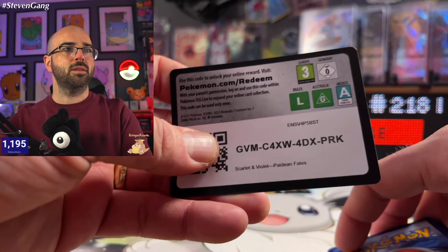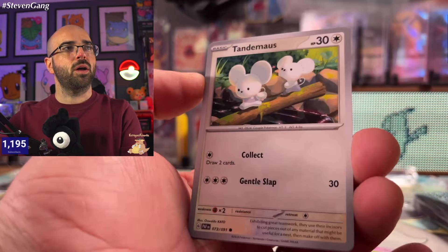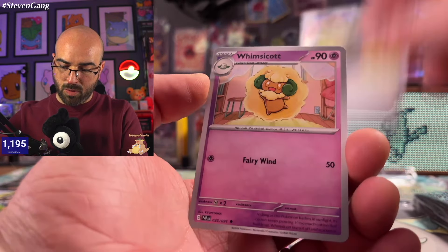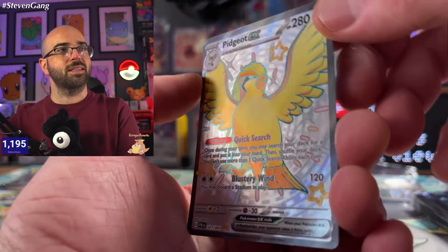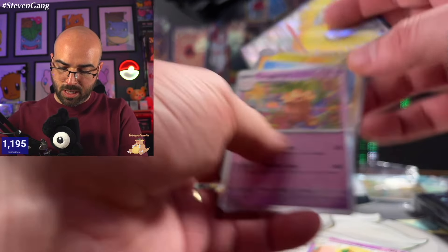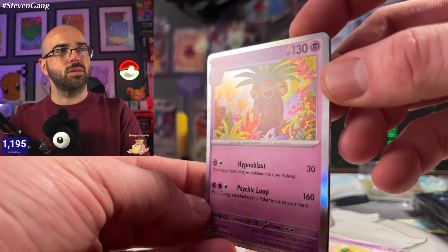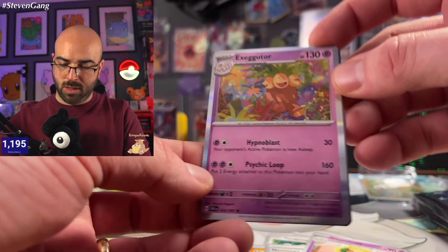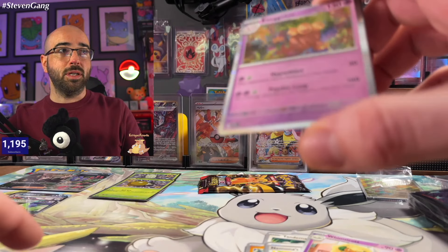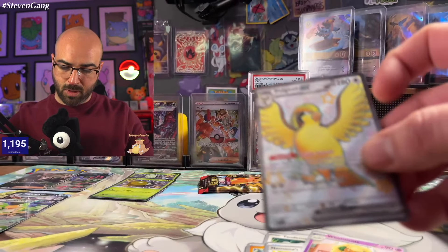Now this Exeggutor is probably going to be one of the best foil arts you can see. In person it's stunning — just wild. They did a great job. I love that one a lot. Pack number eight also brought a Pidgeot EX — beautiful shiny card. The Exeggutor foil art is just absolutely incredible.